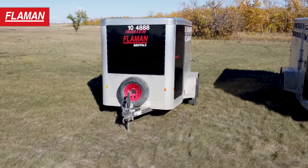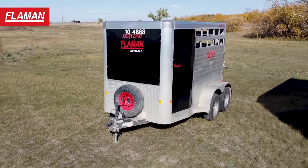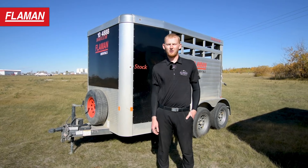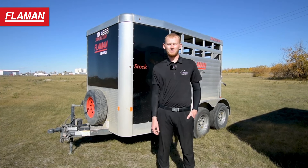Here we have our 10-foot model, which measures 6.5 feet wide by 10 feet long, and has tandem 3,500 pound axles giving a GVWR of 7,000 pounds. With a dry weight of 2,740 pounds, this gives you an available 4,260 pounds of cargo weight.